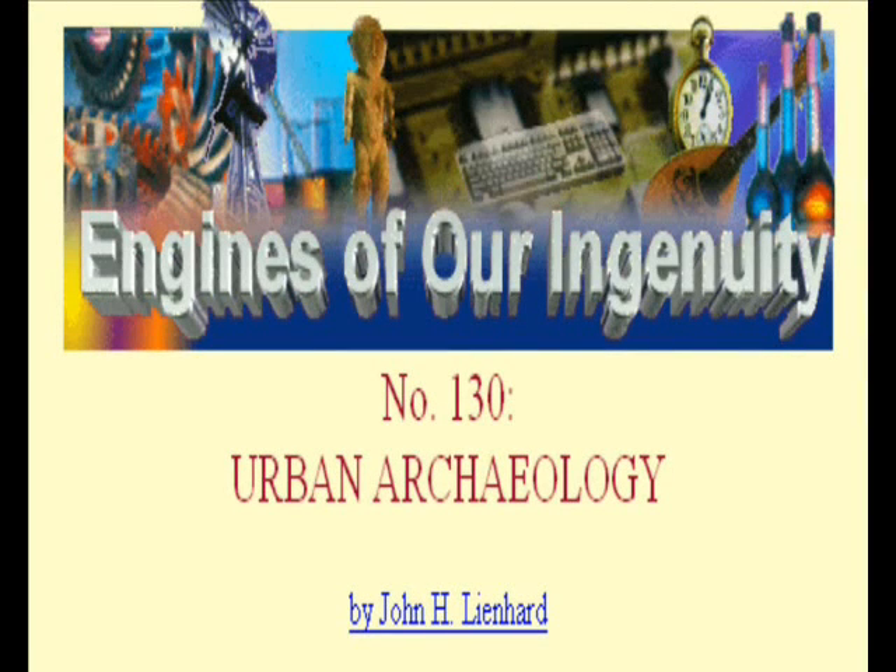This is the Engines of Our Ingenuity, made possible by the University of Houston and the friends of KUHF. The University of Houston's College of Engineering presents this series about the machines that make our civilization run and the people whose ingenuity created them.